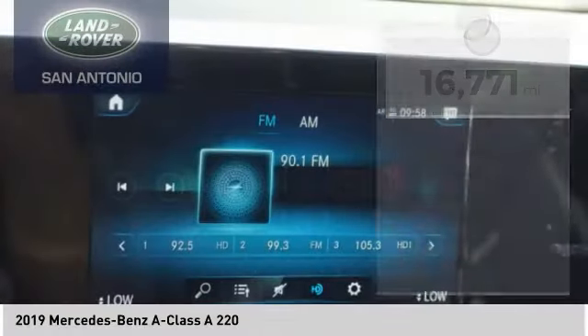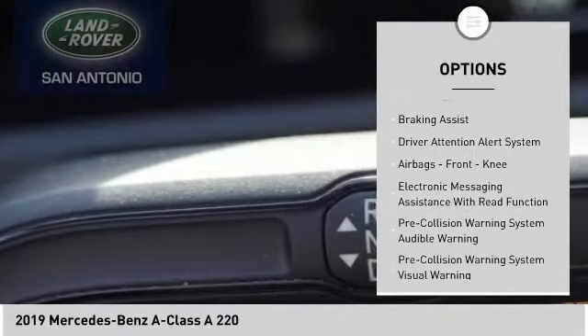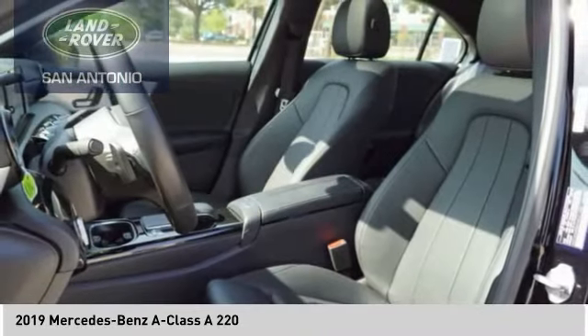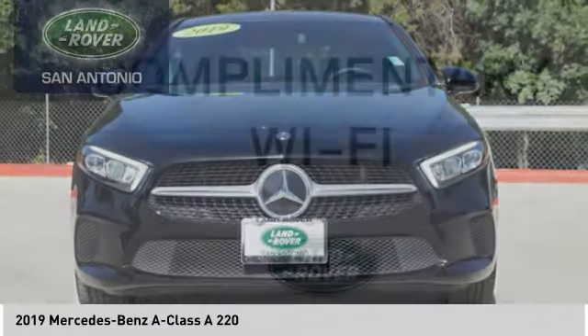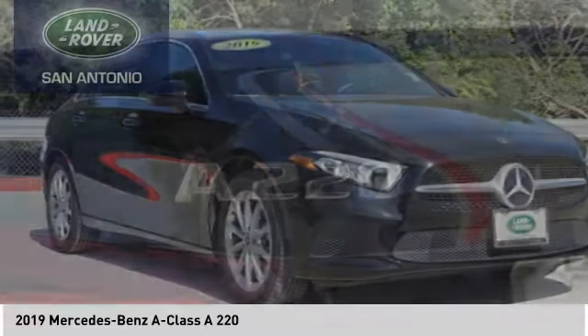Here are some of this vehicle's great options: power windows with safety reverse, emergency braking preparation, traction control, stability control, power brakes, ambient lighting, braking assist, driver attention alert system, airbags, front knee, and electronic messaging assistance with read function. This vehicle offers reliability and good looks at a great price, so come in and take a test drive today.